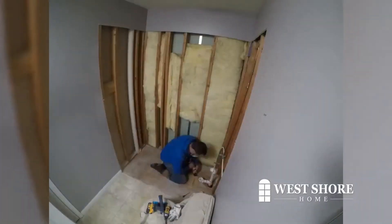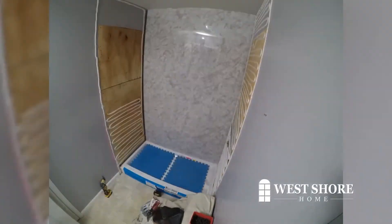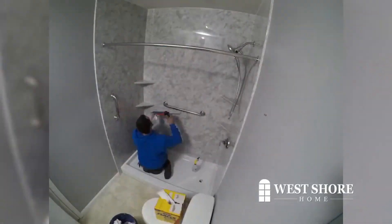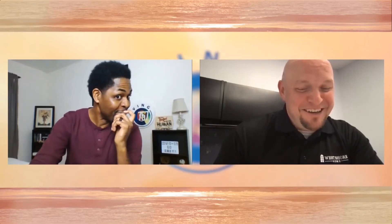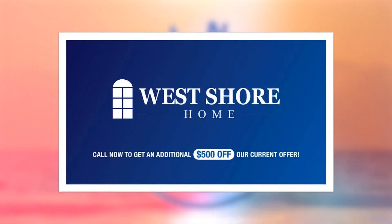We also offer no payments and no interest for up to 24 months. As for installation, we get it done in just one day. We don't subcontract out work here at West Shore Home — we have in-house employee installers who are experts. They take tubs and showers out, put tubs and showers in, and we do it better than anybody in the industry. And for anyone watching today, if you mention this ad, we're going to take an extra $500 off the entire project.